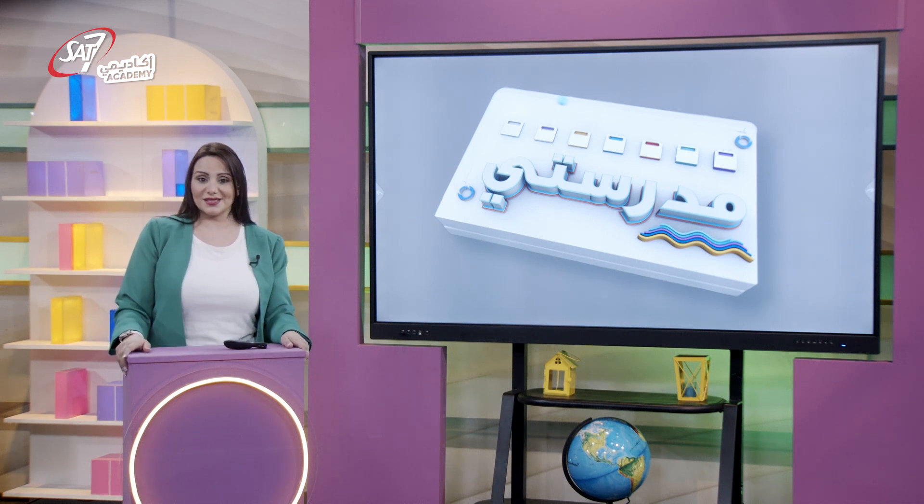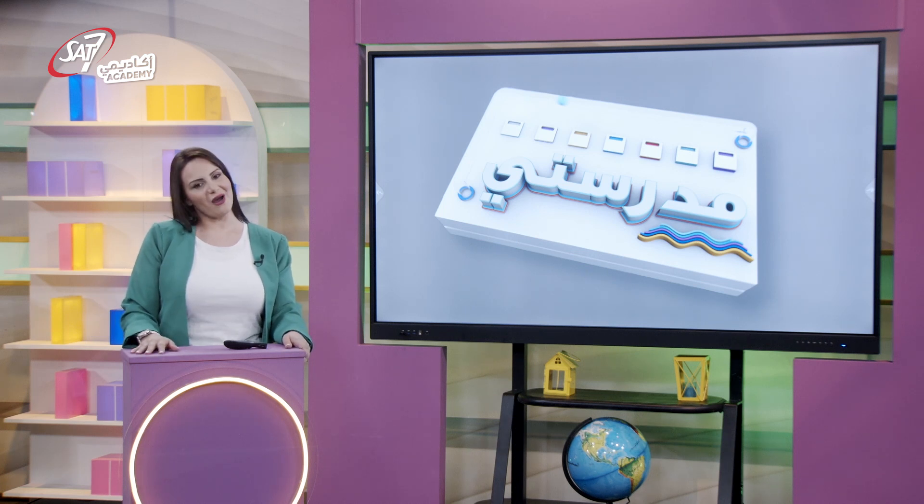Est-ce que vous avez aimé cette histoire ? En espérant vous revoir la fois prochaine, je vais vous dire au revoir et à bientôt.